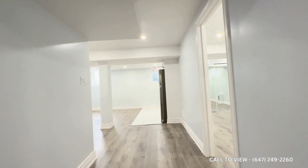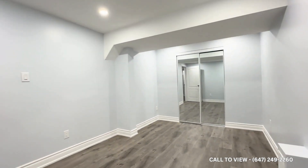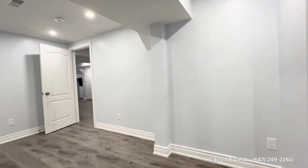Over here we have the bedroom, comfortably accommodating a queen size bed. You also have a pretty large window which allows tons of natural light to pour in, and sliding mirror doors for the closet space.